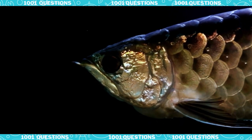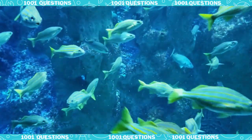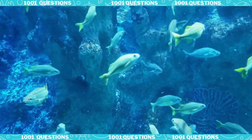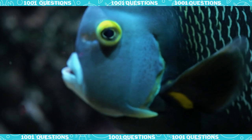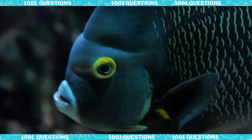One of the most important functions of fish scales is protection. Fish scales provide a barrier between the delicate skin of the fish and the surrounding water, which helps to prevent injury and infection from predators, parasites, and bacteria.